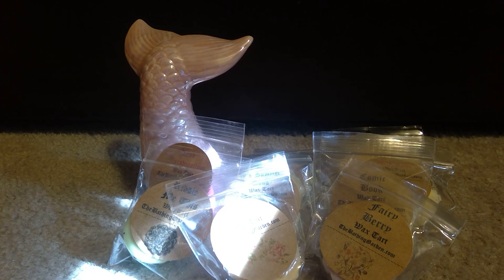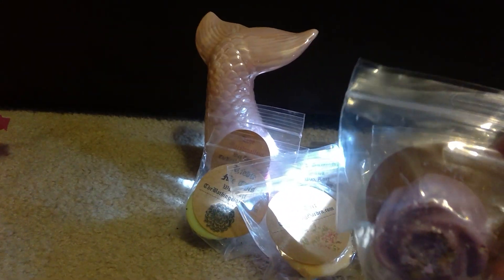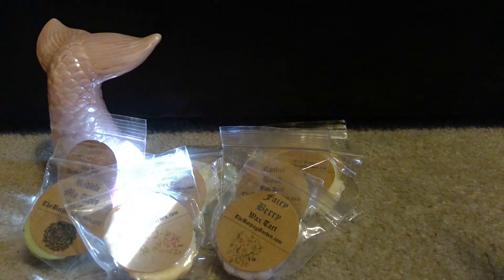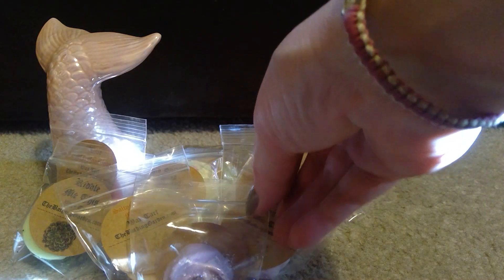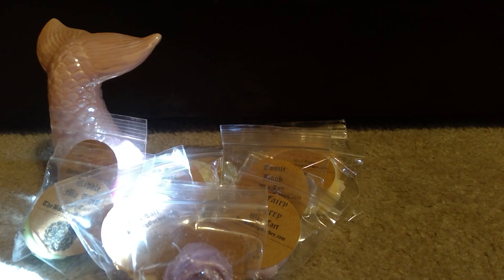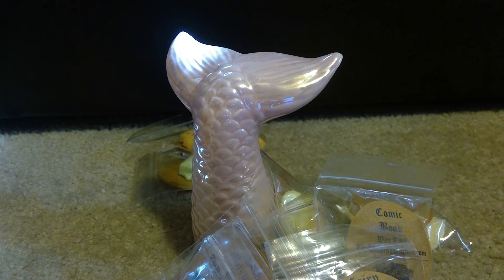Love Letters from Paris is like a soapy, light floral and it's really pretty. Look how pretty that is. Okay, moving right along — I picked up what she calls the jumbo wax tarts. I've never bought one before and was super curious about it. They sell for $12, and this one is in Midnight Fairy Lights.